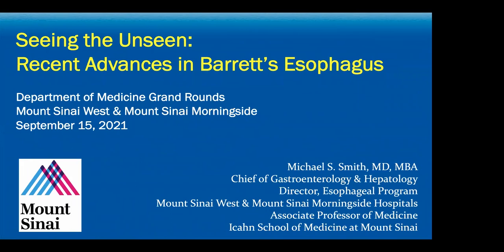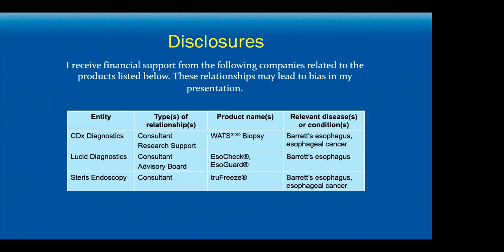And this talk, 'Seeing the Unseen,' because we're going to focus a lot of the day on evaluating Barrett's tissue, and you'll see why the unseen piece is very, very important in managing this disease. I do work with a number of companies that make some of the technologies we're going to talk about today.